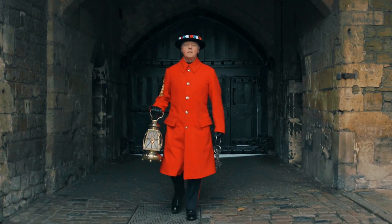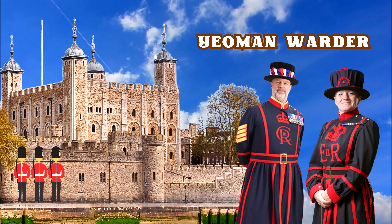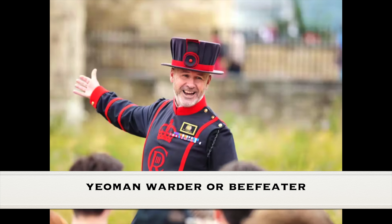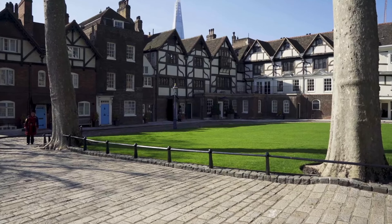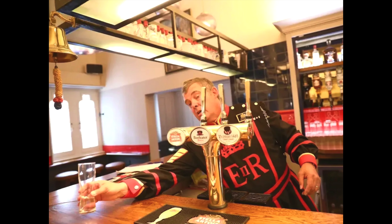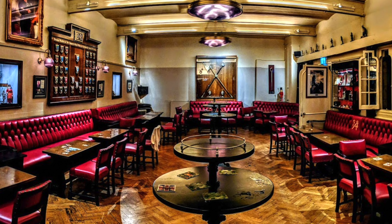While tickets must be obtained in advance due to limited availability, as ceremonial guardians of the tower, the Yeoman Warders — commonly known as Beefeaters — are provided with accommodation within the fortress grounds, some of which date as far back as the 13th century. In times past, the tower hosted numerous pubs, but today only one remains, the Yeoman Warders Club, an exclusive establishment accessible solely to Beefeaters and their invited guests.